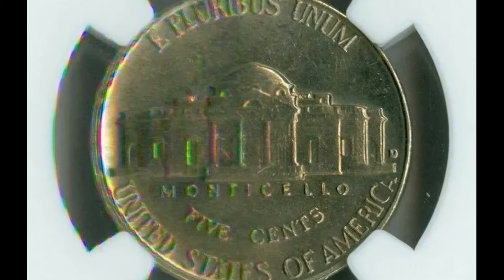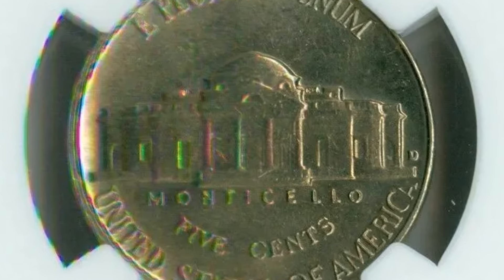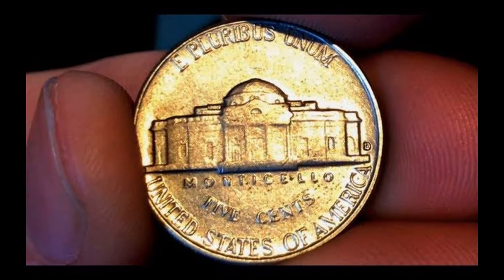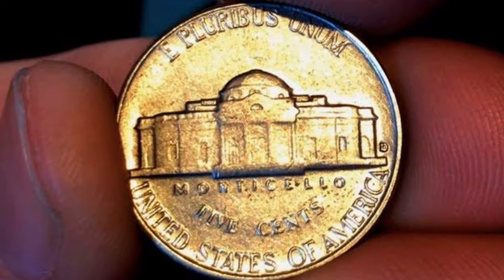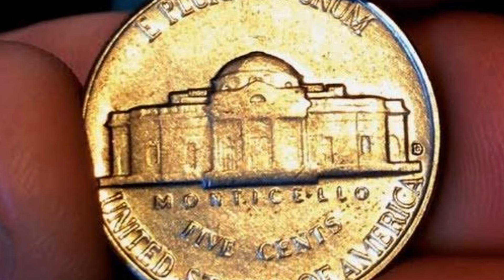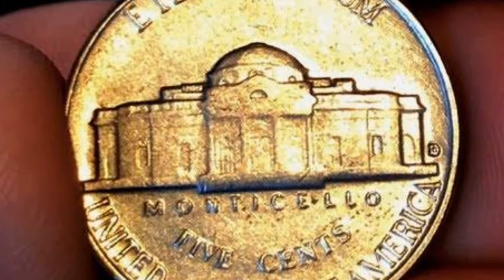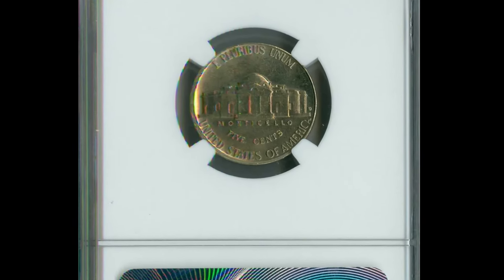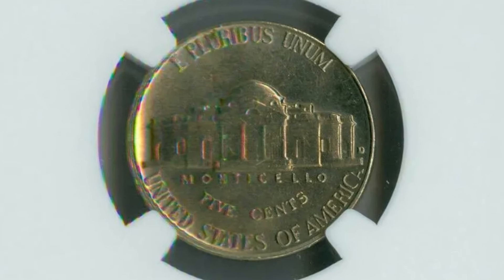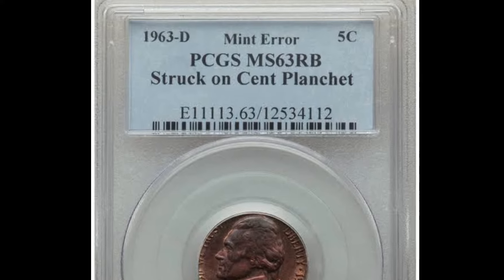This is a pretty cool coin in that there's going to be more than one error — one on the front and one on the back. On the front, you're going to be looking at the six in the 1963 date. On the back, you'll be targeting the mint mark, which is found to the right of the Monticello — right there, as you can see. I'll be explaining that along with the real pictures in my presentation. Here is our 1963-D nickel.